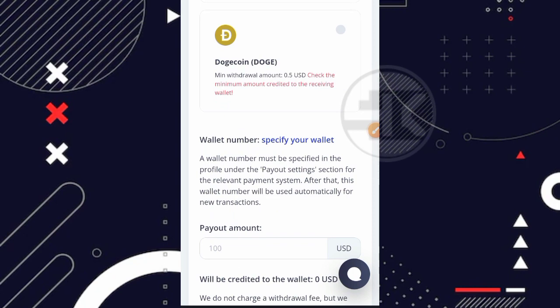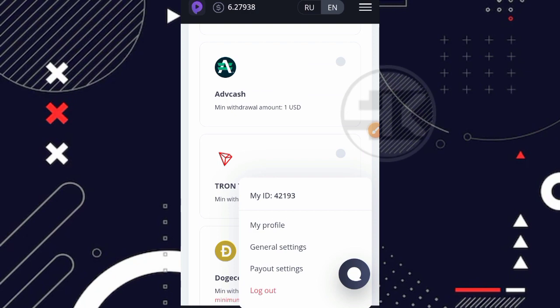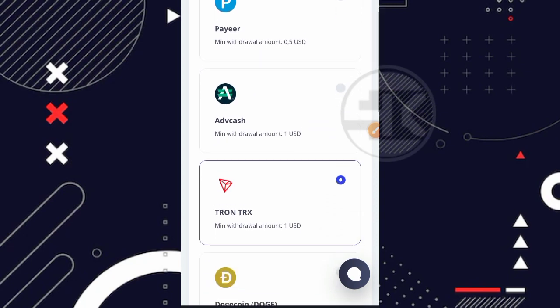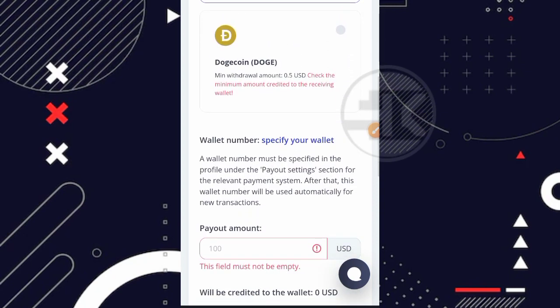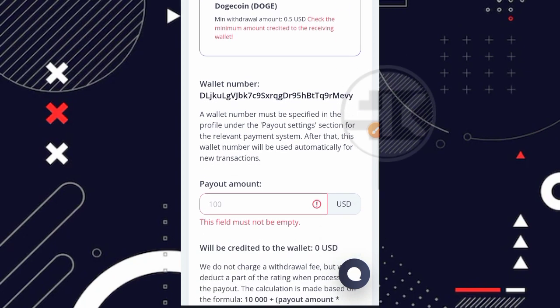Oke, sebelum melakukan penarikan, kalian bisa setting dulu untuk wallet kalian. Caranya kalian tinggal klik bagian profil di pojok kanan bawah. Disini ada PAYER setting, nanti kalian tinggal setting saja untuk wallet kalian. Bebas, kalian bisa menggunakan PAYER, ADVCASE, TRON, ataupun DOGE COIN. Disini saya akan mencoba penarikan ke DOGE COIN saja.